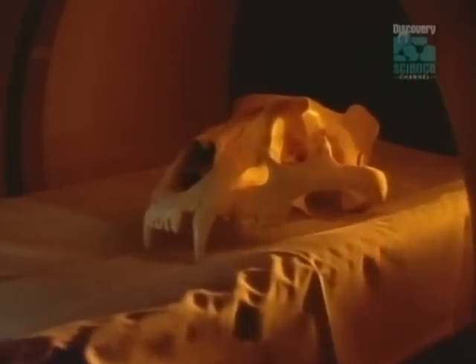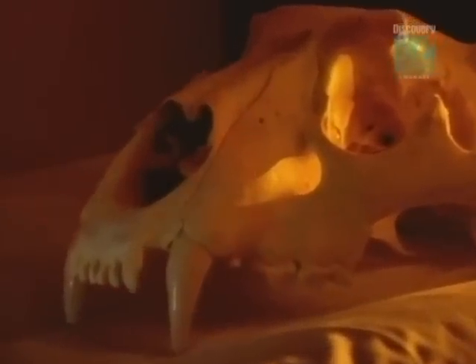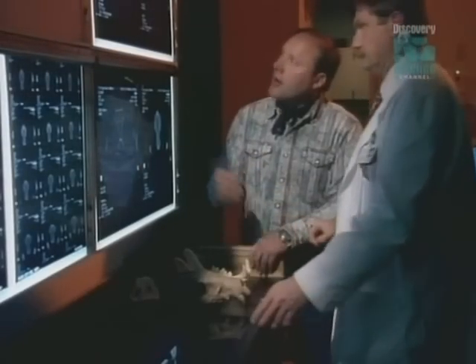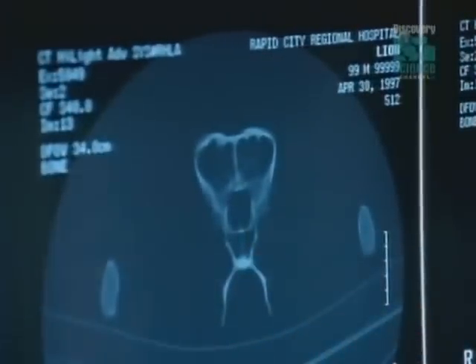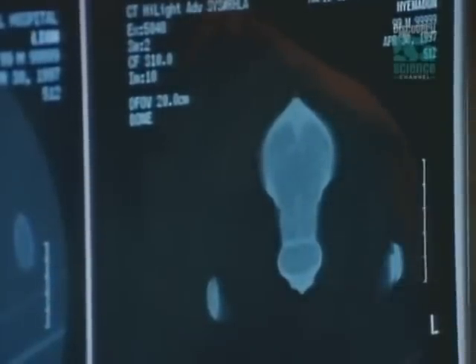He's particularly interested in how Hyenodon compares to today's top predator, the lion. Using the lion's skull as a benchmark, he can measure the size of its olfactory bulb to determine the animal's sense of smell, and the size of its optic nerve to indicate its sensitivity to light. The olfactory bulbs in the Hyenodon are exceptionally large when compared to those of the lion. A predator's most important sense is the sense of smell, and in the Hyenodon, it is even better developed than Boyce had ever imagined.